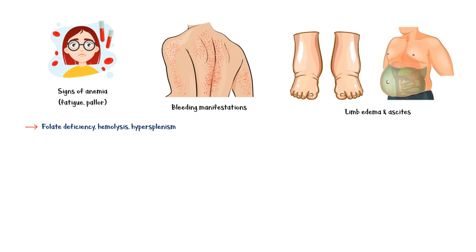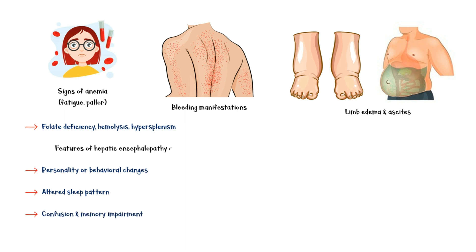One of the most common complications of cirrhosis is hepatic encephalopathy. Here, excess ammonia builds up in the body, leading to symptoms and signs such as personality or behavioral changes, altered sleep pattern, confusion and memory impairment, and flapping tremors.